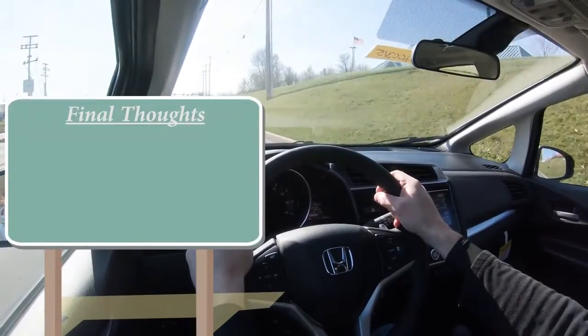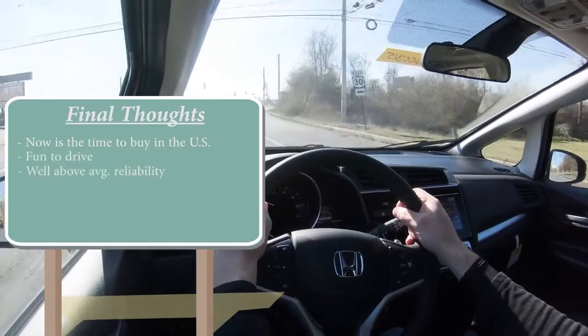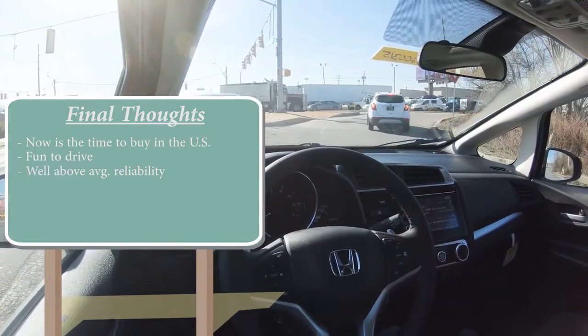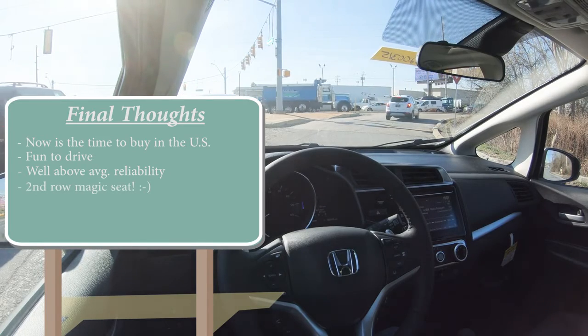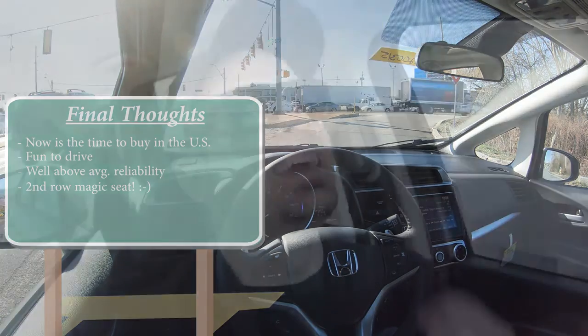Final thoughts: if you want a Honda Fit, this may be your last chance to get one new in the U.S. It's a fun little car to drive with well-above-average reliability — you know it'll last 200,000-plus miles like my Civics did. It's priced well, and I absolutely love the second-row Magic Seat — the fold-up feature makes it so much more useful and appealing. Overall it's pretty much as expected: a fun, quirky, crazy-reliable little car. Honda, bring us the next generation. Thanks for watching — subscribe and hit the bell for more car reviews. Stay gold.